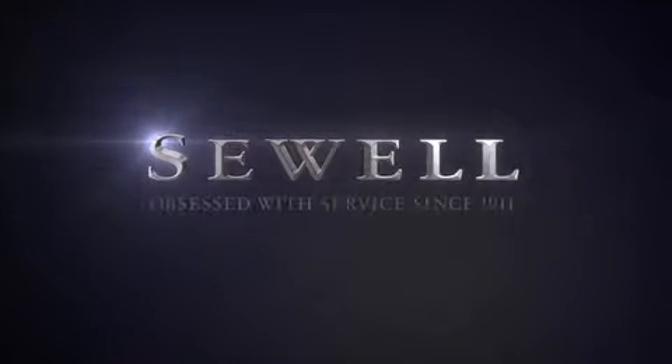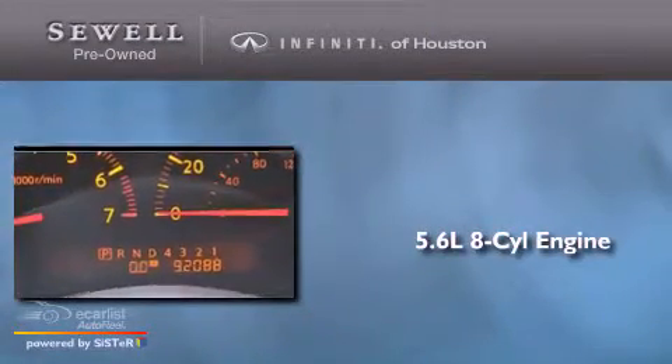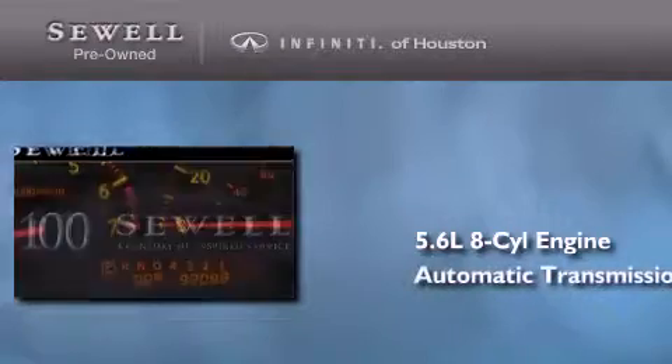Sewell, obsessed with service since 1911. This is a 2006 Infiniti QX56. It features a 5.6 liter 8 cylinder engine and an automatic transmission.